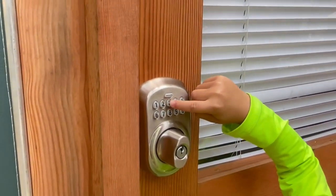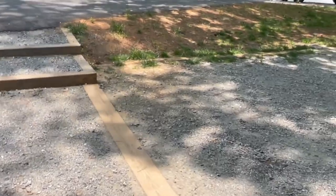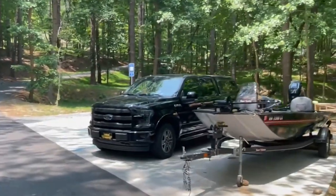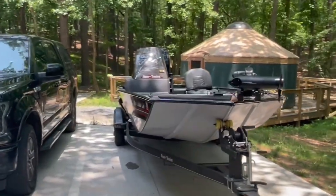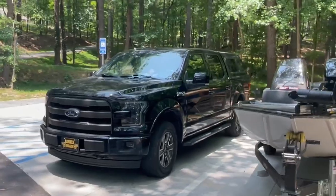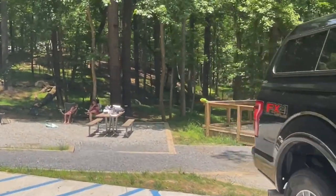Each yurt comes with a combination lock that only you get access to. So if anybody tries to come and get in your yurt and doesn't know the code, they ain't getting in. Now Site 19, which is where we're staying, is unique in the fact that it has two spots dedicated to it, plus the handicap spot — though I think the handicap spot is for the whole yurt ring. I put my 16-foot bass boat in one spot and my truck in the other, and that worked out real nice.